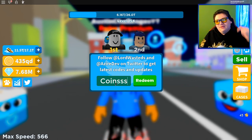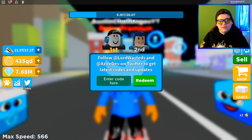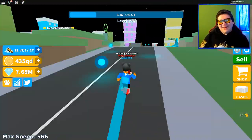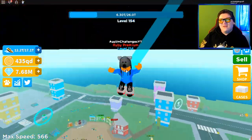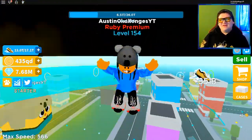Alright, last code — it's going to be 'Coins' — capital C and three S's — just like this. Hit redeem and boom, we get so many coins! It really didn't do much for me because I'm so overpowered in this game, but if you're starting out it will be absolutely insane.